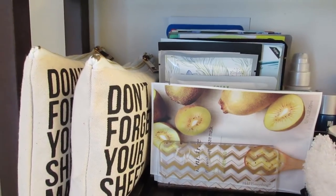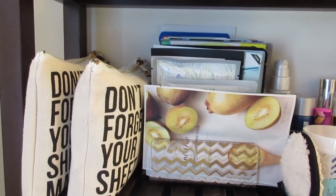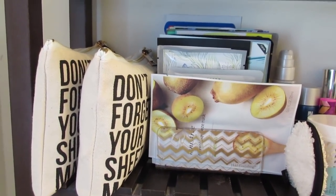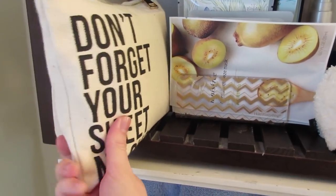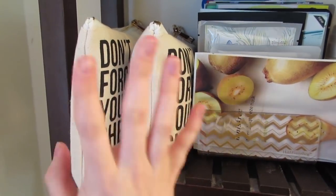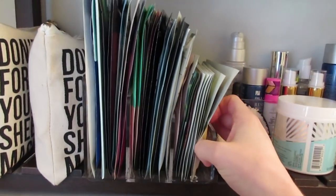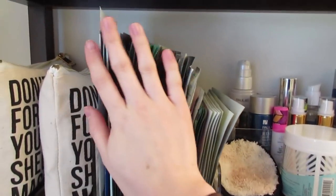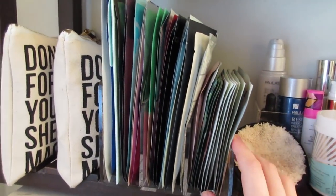We are going to dive into the collection, but first I'm going to show you how I store them and then we'll get into each and every one. I have them in these Peach and Lily 'don't forget your sheet mask' bags — I have two bags full — and then I have this great letter organizer where I have them organized by height. It's completely full to the brim.